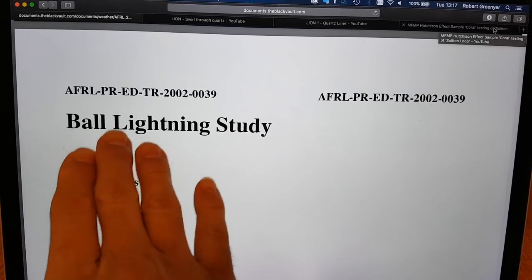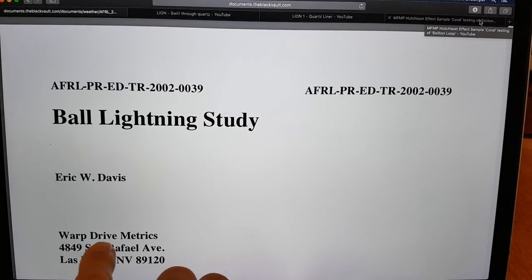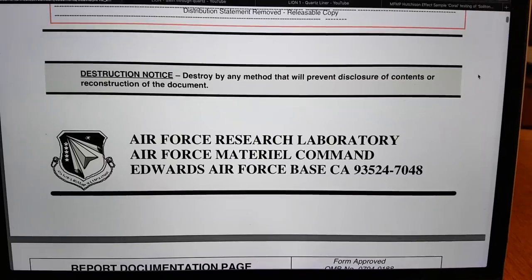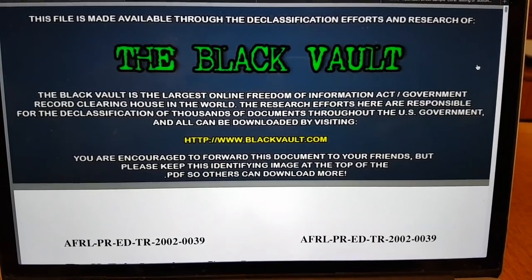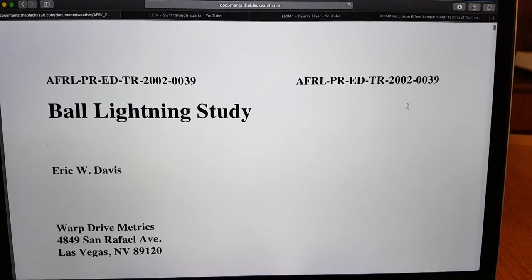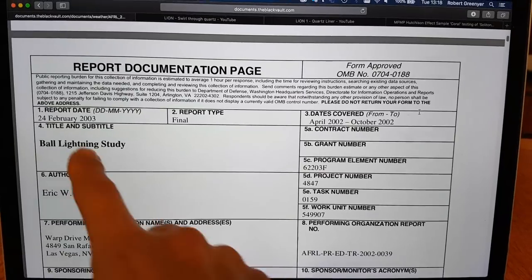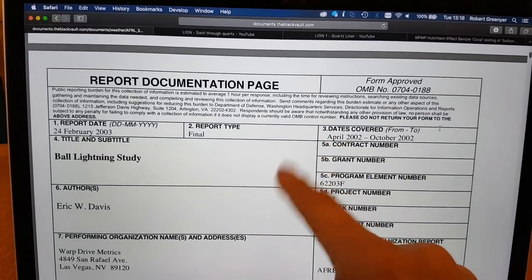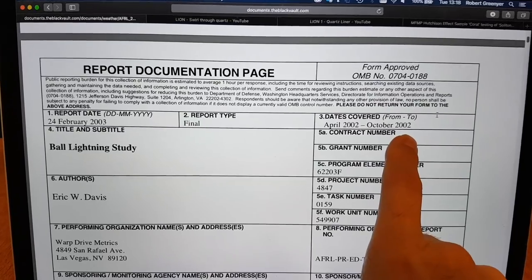Today I wanted to come back to this ball lightning study which was carried out by Eric W. Davis from the interestingly called Warp Drive Metrics from San Rafael, Las Vegas. This was released on the Black Vault — they've been in the news recently because of the Freedom of Information Act looking into US government mind control experiments. This study was published about four weeks before the Second Iraq War, commissioned at the end of 2001 going into 2002, and covered the period from April 2002 to October 2002.